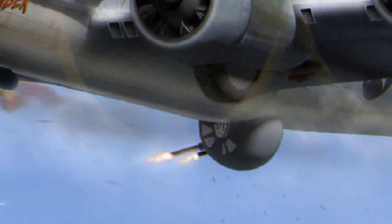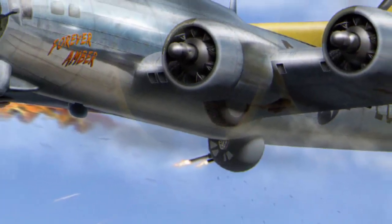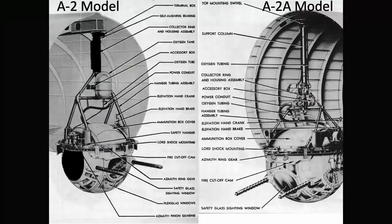Positioned strategically within the turret arc travel field of fire, the ball turret gunner plays a pivotal role in safeguarding the aircraft. Crafted with precision and innovation, the ball turret itself was ingeniously designed by the esteemed Sperry Corporation. Notably, the B-17 featured two major iterations of the ball turret: the early A-2 and the later A-2A.